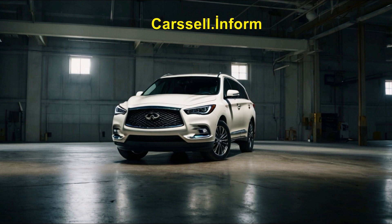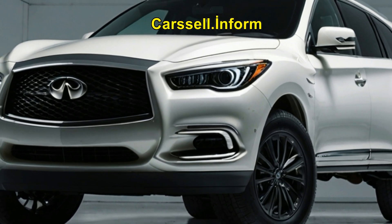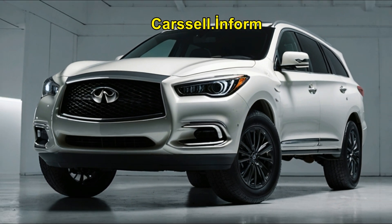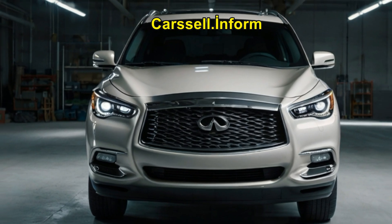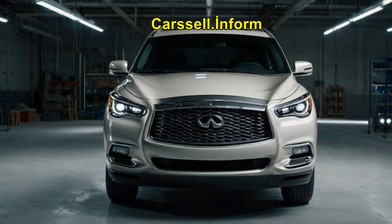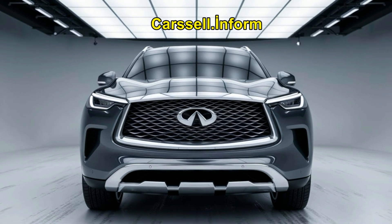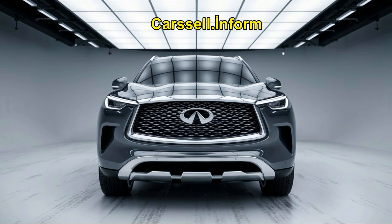All three models share Infiniti's 2.0-liter VC Turbo engine, which cleverly adjusts to maximize power or fuel efficiency. The QX50 and QX55 use a continuously variable transmission (CVT), while the larger QX60 has a more traditional nine-speed automatic transmission. All models come with all-wheel drive, but the QX60's larger size means it's slightly less fuel-efficient.